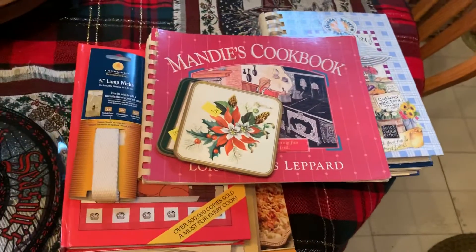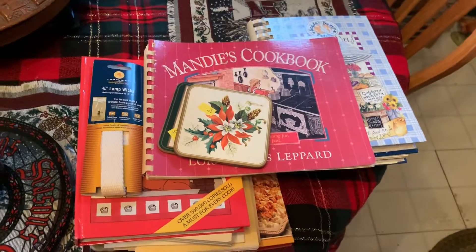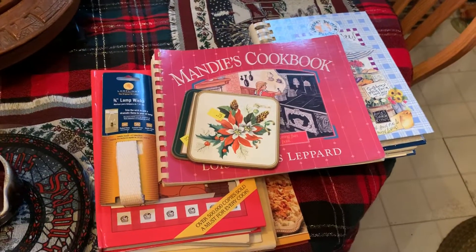So that's our little haul this week. Got the bookshelf clear full of cookbooks — I guess I have to quit. Okay, be kind to everybody out there.